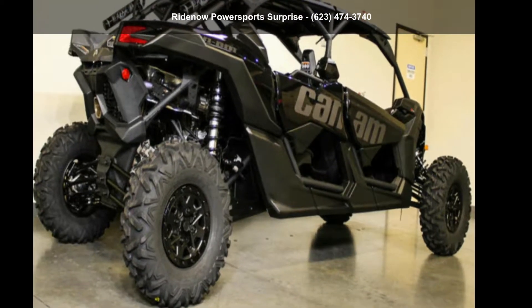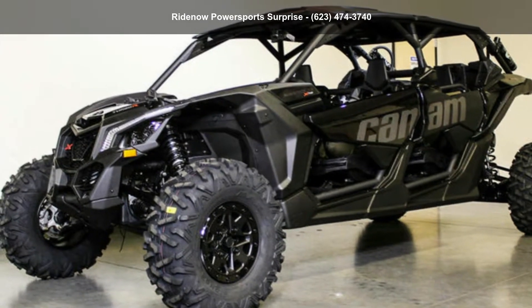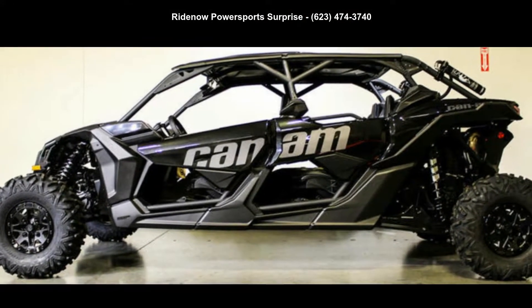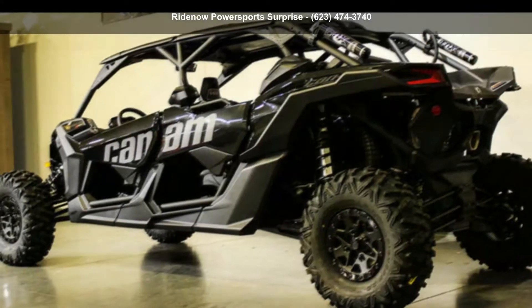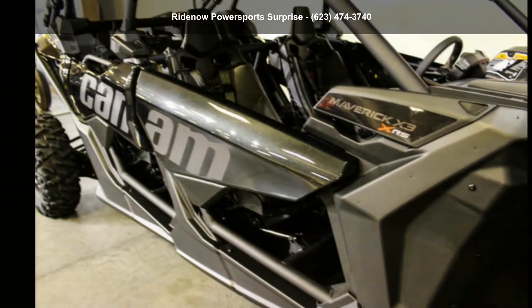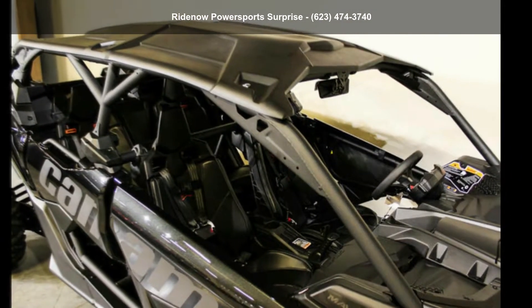Presenting the Canon 2019 Maverick X3 Max XRS Turbo R. ATVs are built to make your life easier. Whether for working hard or playing hard, this unit is priced just right and comes equipped with many desirable features. Call now to ask the dealer about this unit. We are sure to have a quality ATV that fits your needs.